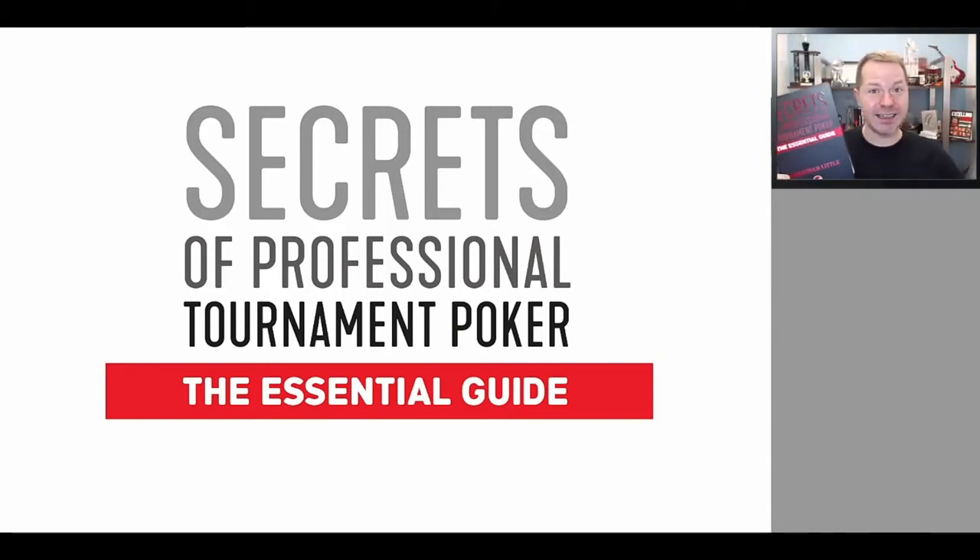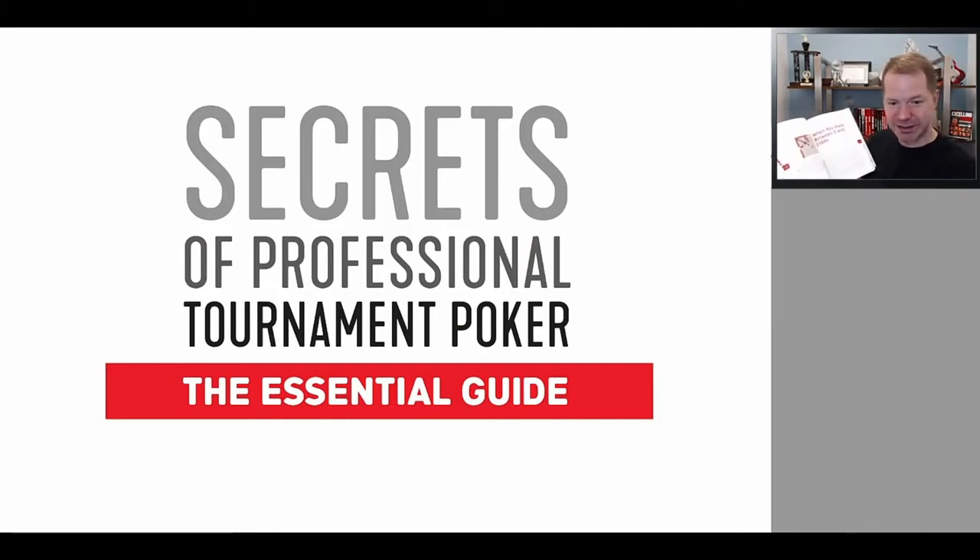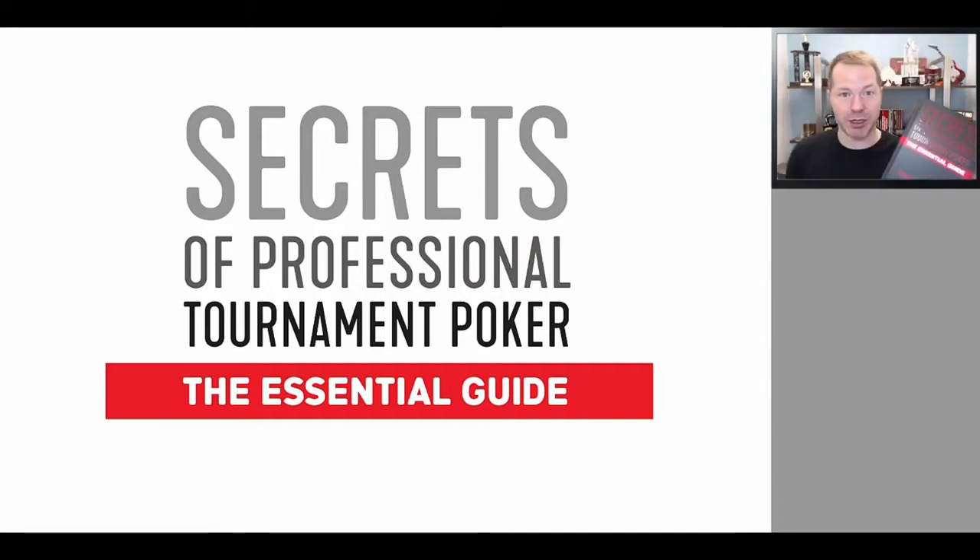This is actually a complete rewrite of my first tournament series that I wrote 10 years ago, put into one gigantic book. As you can see, lots and lots of range charts, hand examples — everything you need to know to succeed at tournament poker. And today, I'm going to walk you through it.